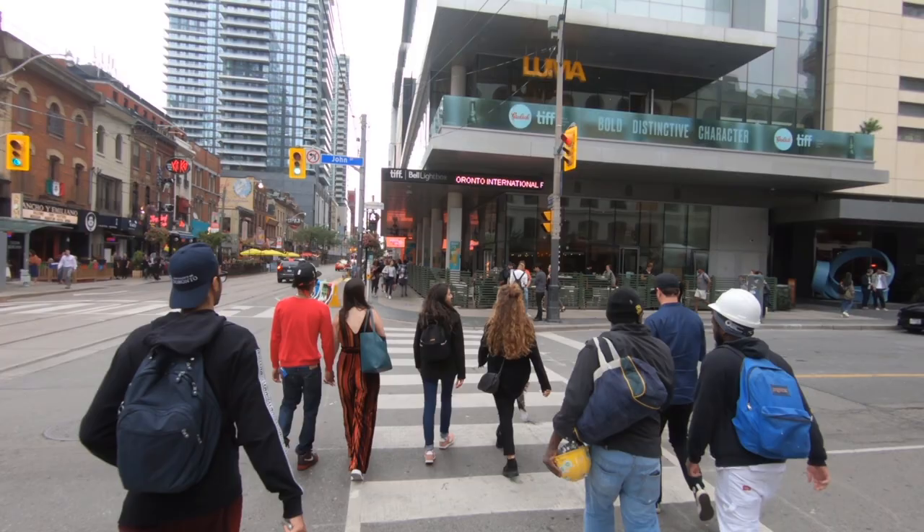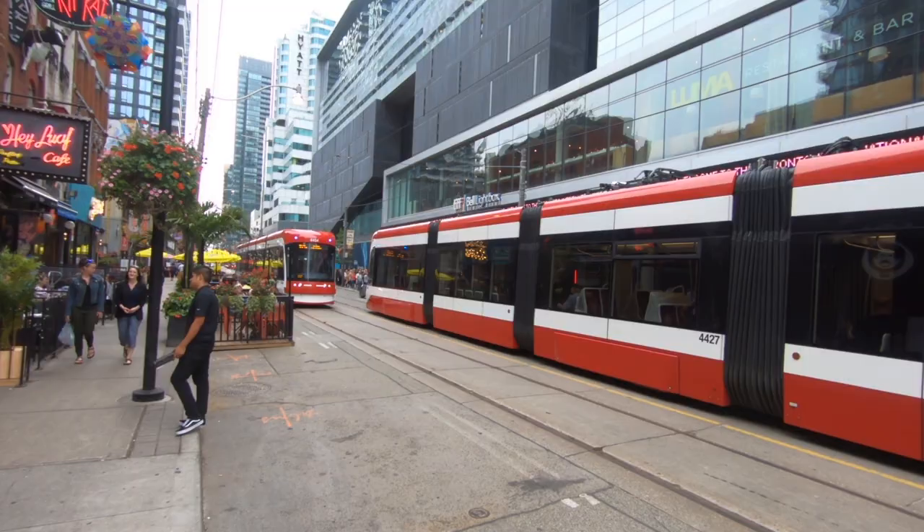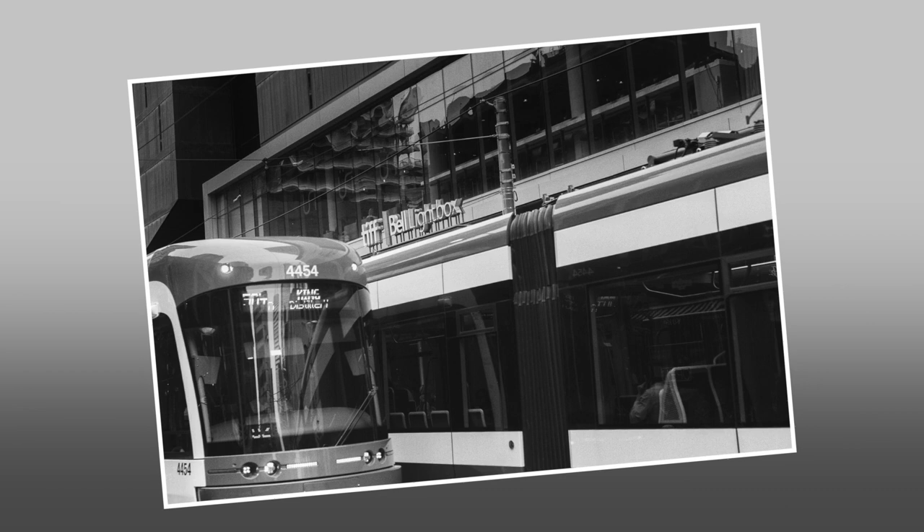Further along King, this is the TIFF Bell Lightbox Theater, which operates year-round as a film screening theater. Since 2010, the Bell Lightbox has been home of the festival.